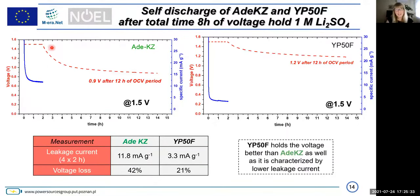Unfortunately, self-discharge for adenine is larger — we lose from 1.5 volts down to 0.9 volts — whereas for YP50F, due to the lack of surface functionality, self-discharge is lower, dropping to only 1.2 volts. Leakage current is also larger for adenine, so there is some disadvantage.